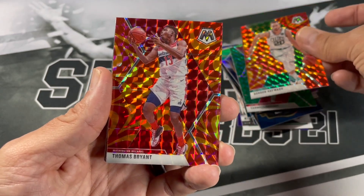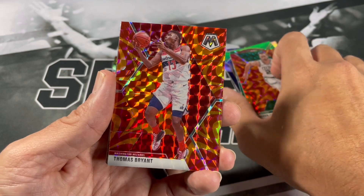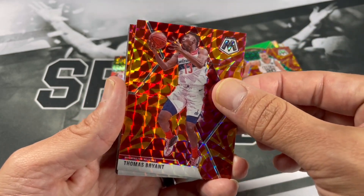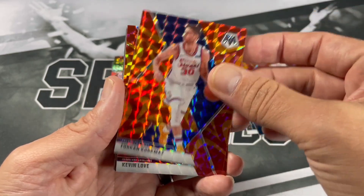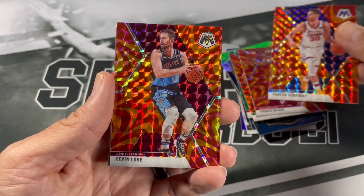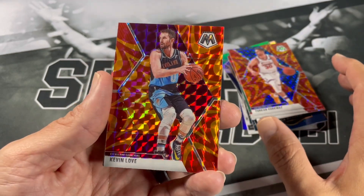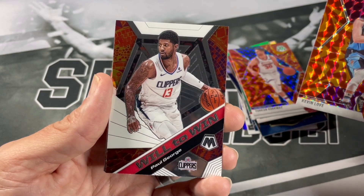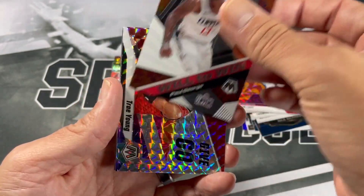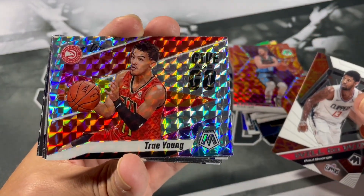Thomas Bryant. So far it's proving true — if you don't get a rookie, you don't get any. Four Corners Miles. Kevin Love — at least we got a little PC. Orange prism. Will Barton and Paul George. Trae Young Give and Go mosaic — a lot of Trae Young in this opening too.